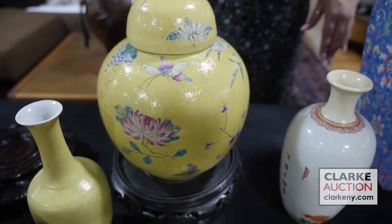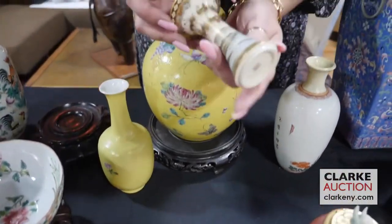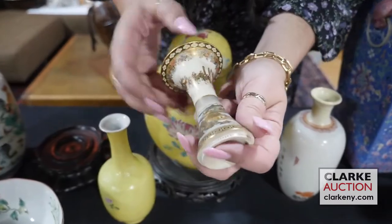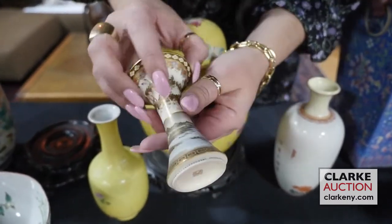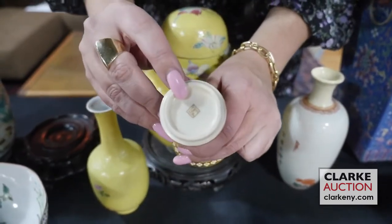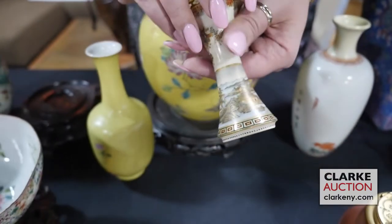Another piece of Japanese Satsuma in the sale is this cabinet vase by the very desirable artist Yabu Maizan. You can see on the top there's a sort of parade or figures marching, and then a landscape scene with water and boats, and here's the signature to the bottom — a really beautiful example of Maizan's work.